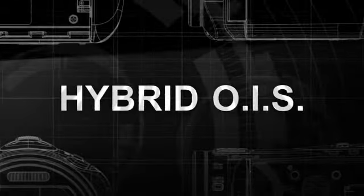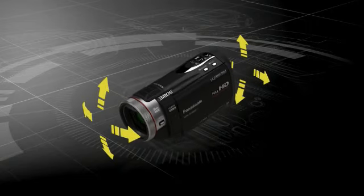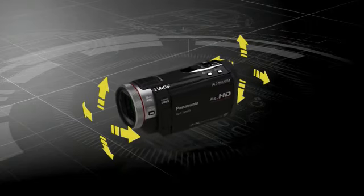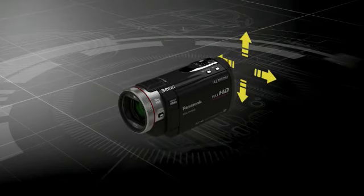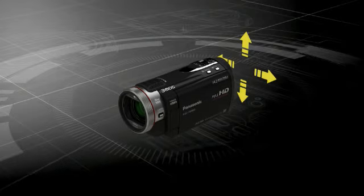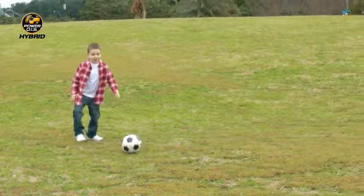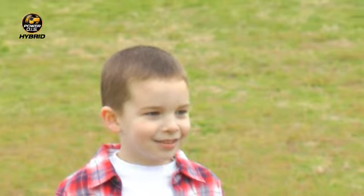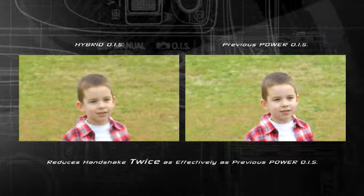The Hybrid Optical Image Stabilizer compensates for both wrist and arm movement in four directions. It combines an optical and digital system to minimize image degradation. Whether you're shooting while walking or zooming, Hybrid OIS reduces handshake twice as effectively as previous systems.